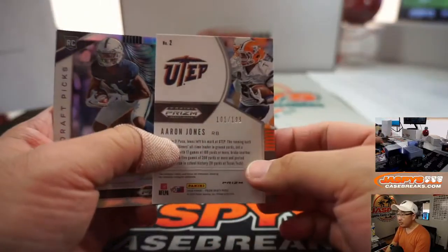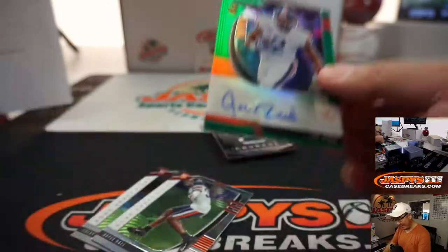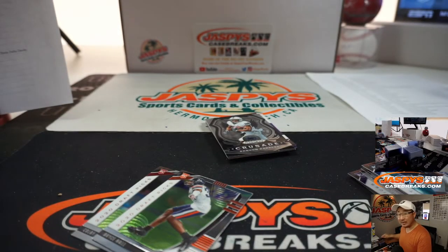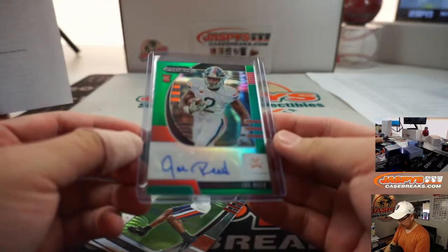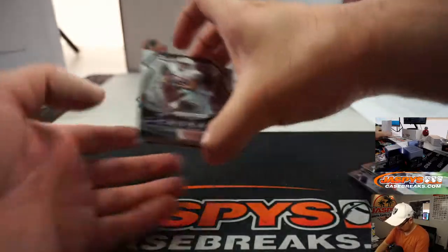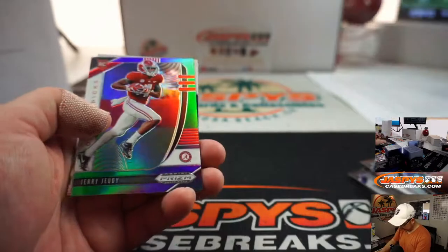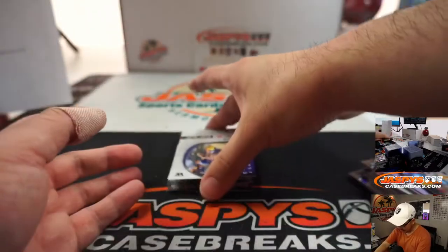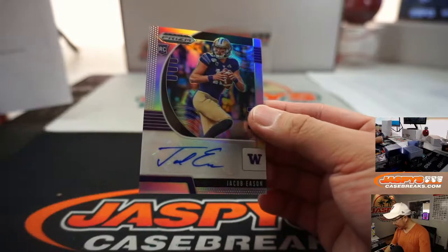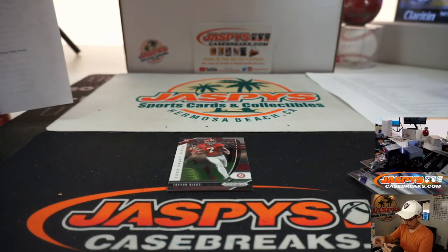Buffalo, Aaron Jones to 199, and we've got Joe Reed — a Virginia Cavalier — for Dan Tyson. There's Leonard Fournette, Jerry Jeudy to 199, and Jacob Eason — a Washington Husky — going to Ron Wester.